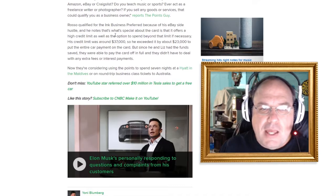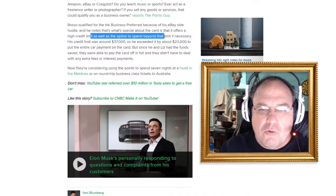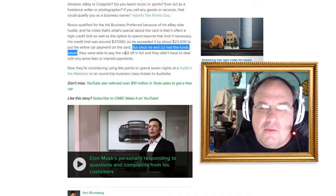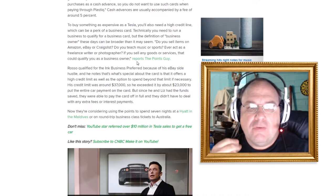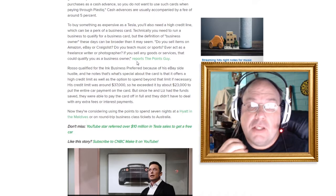What's special about the card is that it offers a high credit limit as well as the option to spend beyond that limit. His credit limit was around $37,000, but he exceeded it by $23,000, putting the entire car payment on the card. But since he and Liz had the funds saved, they were able to pay the card off in full and didn't have to deal with extra fees. These people were smart — very disciplined.